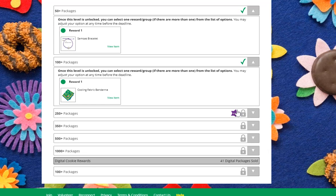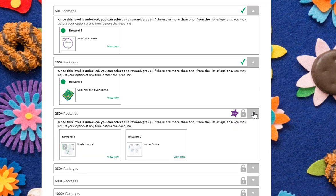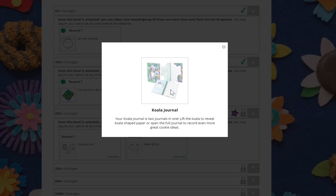She can see her goal is here, so if she clicks the down arrow, she'll see that when she reaches her goal, she would have a choice of the journal or the water bottle. She can click on these items, even if she hasn't earned them yet, to get more information about what the items she could be earning are.